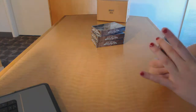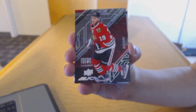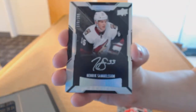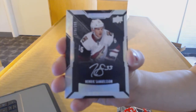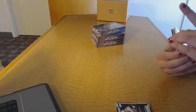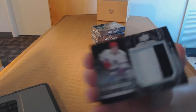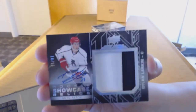We've got a base card number 349 for the Chicago Blackhawks, Jonathan Toews. We've got a rookie auto number 299 for the Arizona Coyotes, Henrik Samuelsson. We've got a showcase relics patch auto numbered to 15 for the Detroit Red Wings, Dylan Larkin.